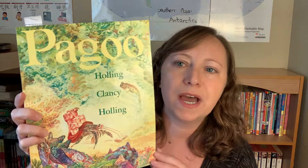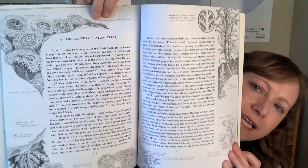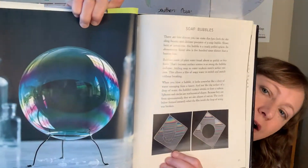Next we have been using Pagoo, a Holling Clancy Holling book about a hermit crab and his life from when he's very tiny to when he gets older. We are about a fourth of the way through. This is an Ambleside year three science suggestion for one term, but we're going to take our time and it'll probably take us most of the year. Along with this, we have A Drop of Water by Walter Wick, which has realistic pictures about the attributes of water. My kids really enjoy it — generally just one or two short paragraphs about different features of water. We do these in combination together.